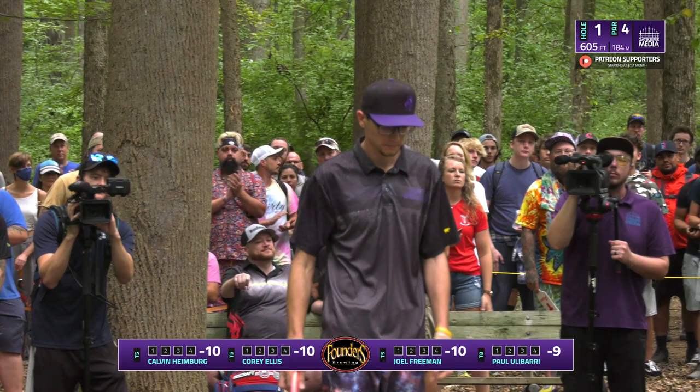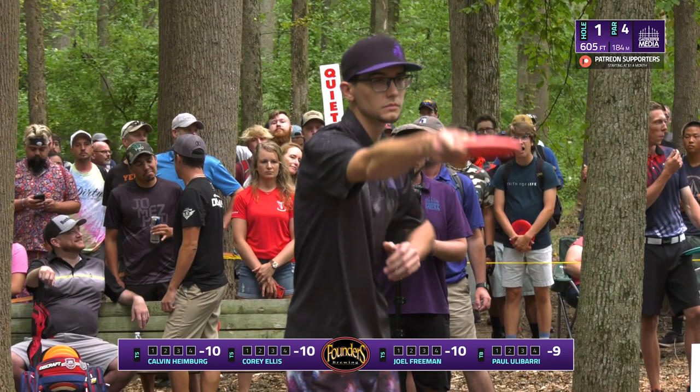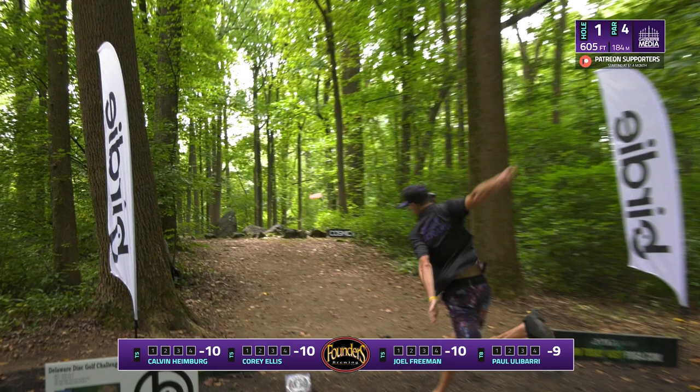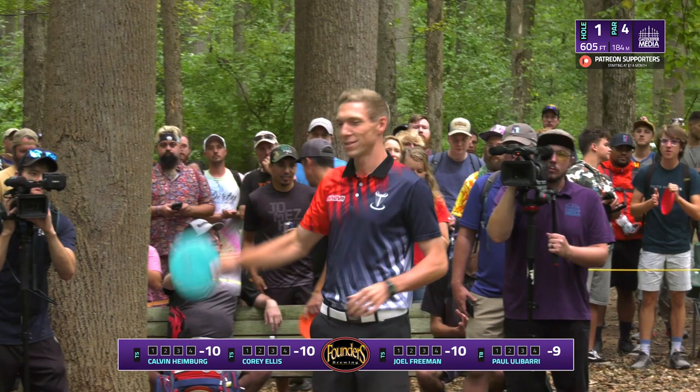Corey Ellis has been making a pretty big splash this year, especially at D-Glow, where he came out throwing super far with clean lines and was able to take a top five finish there. The thing about Corey at this course is that he's one of the best standstill throwers on tour right now in regards to power. His hyzer flip to turn — what a shot. It never left the line he wanted it on, and he'll have a pretty similar or shorter sidearm into the green from there.